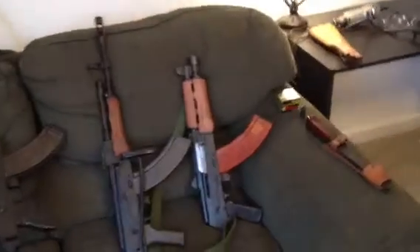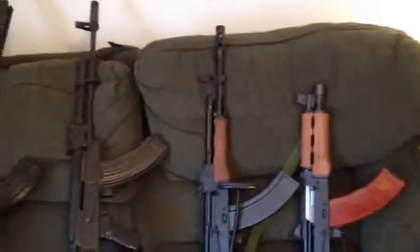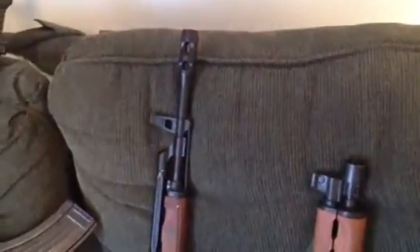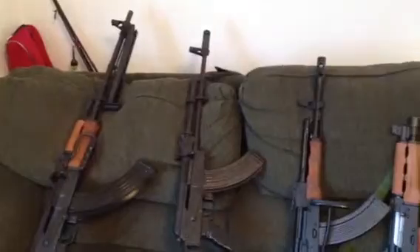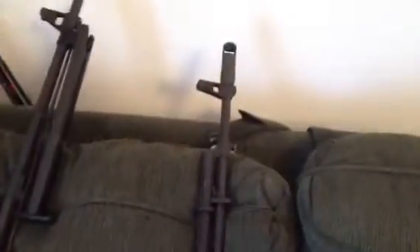Some AKs have bayonet lugs and some don't, depending on whether they're post-ban or pre-ban. Of these models, the only one with a bayonet lug is the Wasr 10-63. The pistol, the AMD, and the RPK don't have them — those three aren't designed to take bayonets anyway. And on the one that does have a bayonet lug, you can't actually fit a bayonet with the current muzzle brake on it.